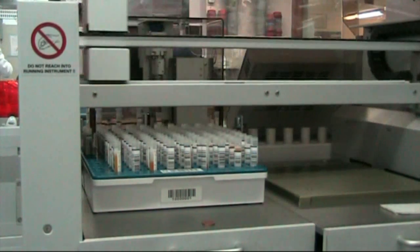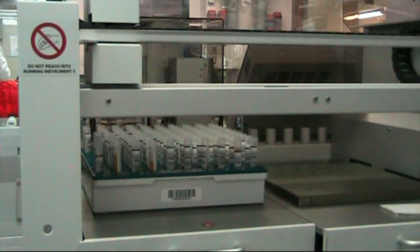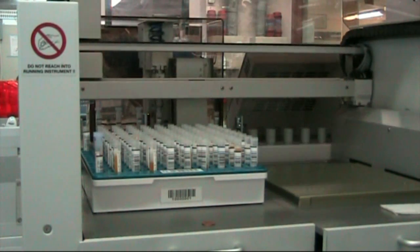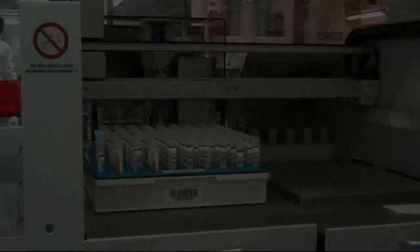In front of you there's also a loading area where you load the samples onto the track. They eventually get fed onto the track, analysed via the sample machines, which will analyse all the samples, and eventually come back to the loaders and get filed away.